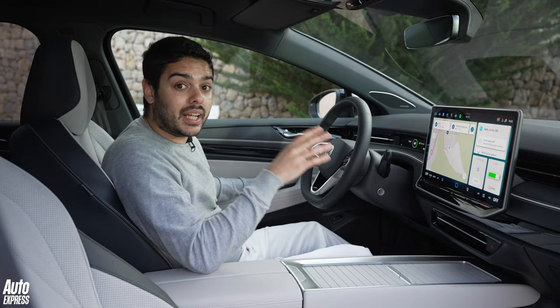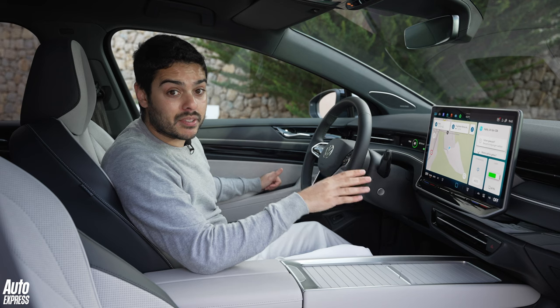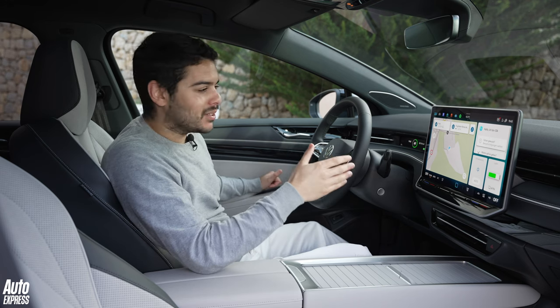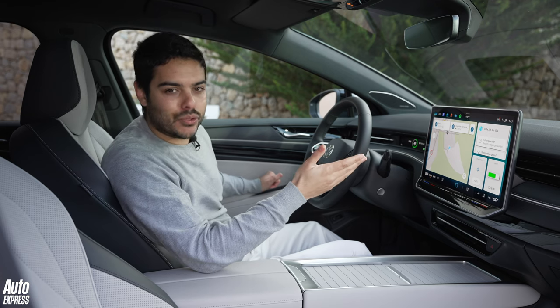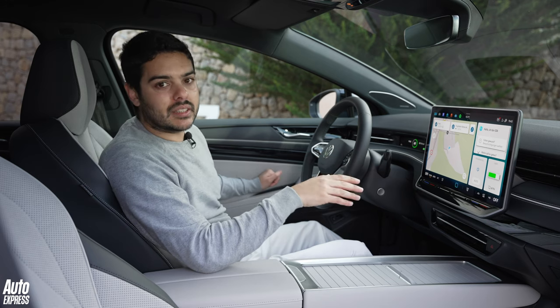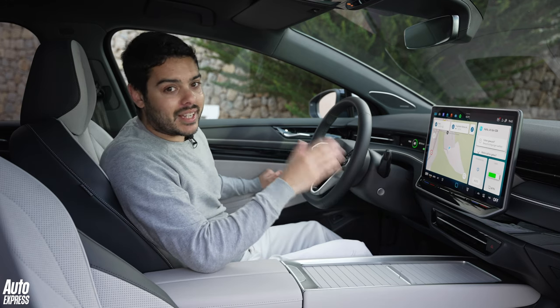Volkswagen has been pretty excited about integrating ChatGPT into its infotainment system. It's not activated on this particular model, which is a shame, but what it means is that the virtual assistant is going to work a lot more effectively than native systems generally do.